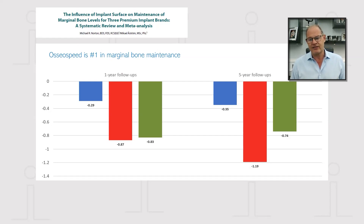The results were really quite impressive. All three surfaces within reason lost less than a millimeter of bone, except at the five-year follow-up for TiUnite. But there was a highly significant difference between Osseospeed, TiUnite, and SLA/SLActive, with the Osseospeed surface demonstrating an incredibly stable bone level over five years, and a significantly lower bone loss at both timeframes.